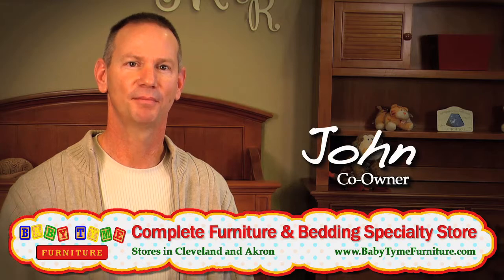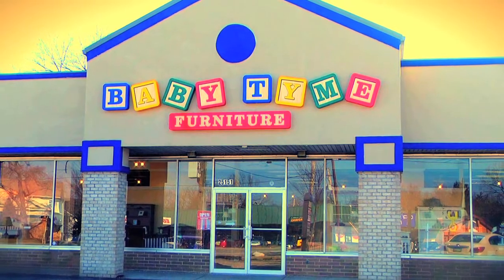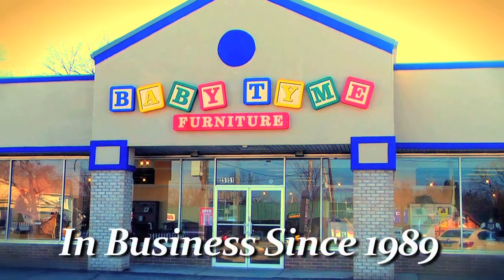I'm John, one of the owners here at Babytime. We have two locations to serve you — one in Cleveland and one in the Akron-Canton area. It's owner-operated, and we've been in business since 1989.